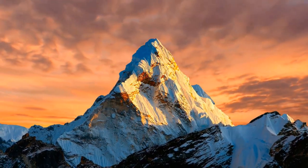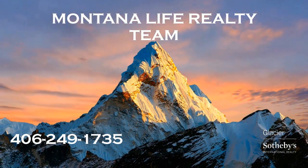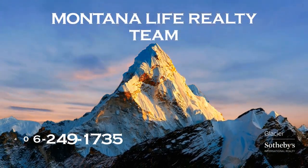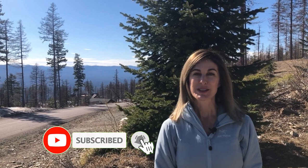Hi, do you know the best rural neighborhoods in the Flathead Valley? We're going to tell you about the top five. My name is Angie Friedner and I'm with the Montana Life Realty team. Today we're going to talk about the rural neighborhoods in our valley. We have some wonderful rural neighborhoods and today we're going to talk about the top five, and we're going to start with Mini Lakes.